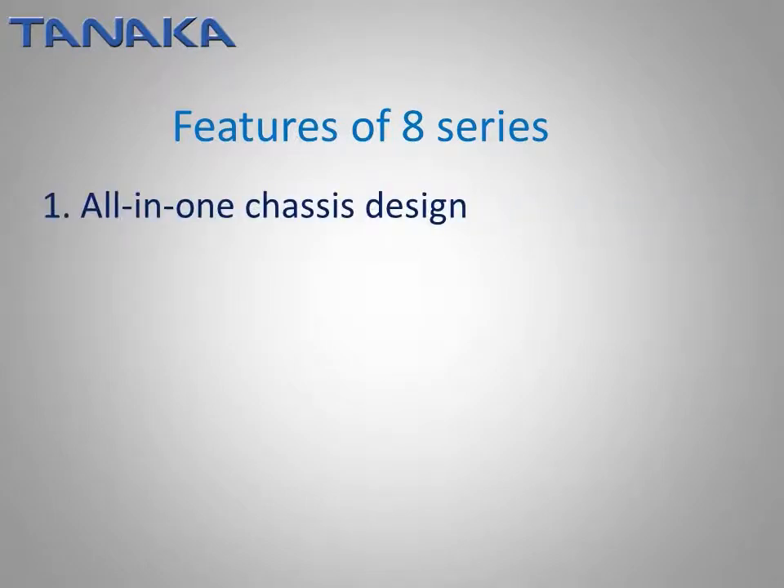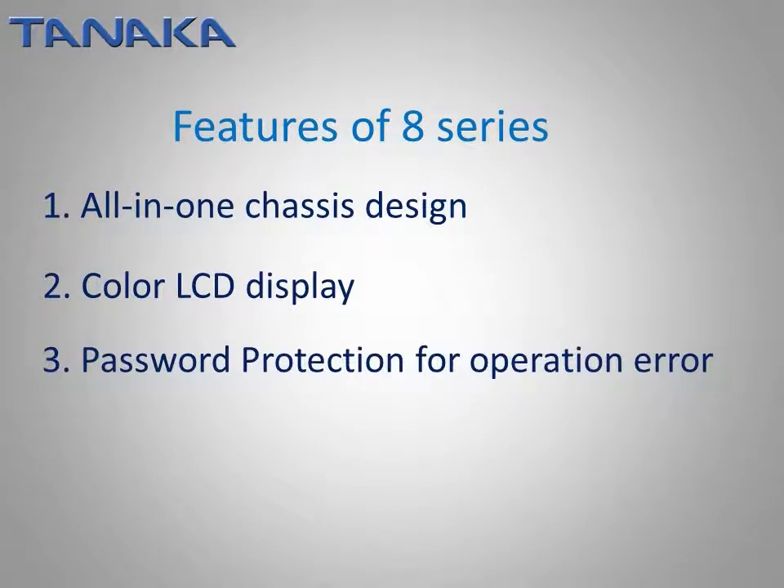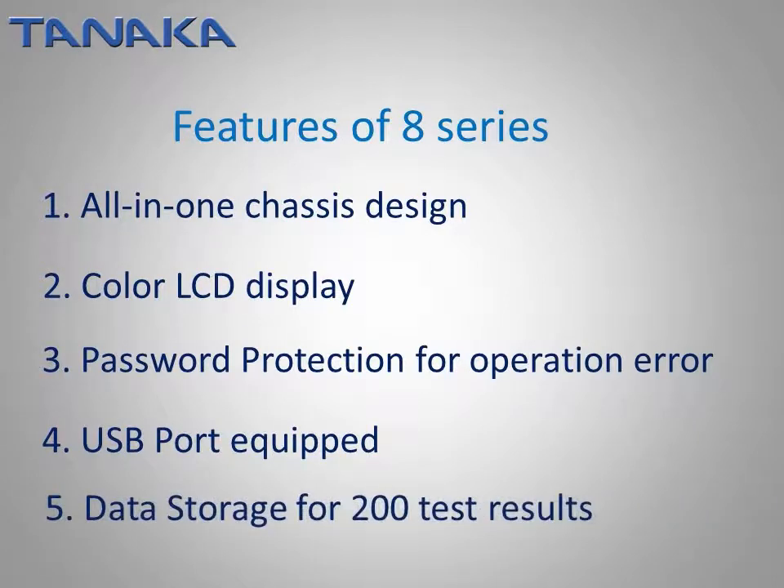First, all-in-one chassis design. Second, color LCD display. Third, password protection for operation error. Fourth, USB port for keyboard and flash memory. Fifth, data storage for 200 test results.